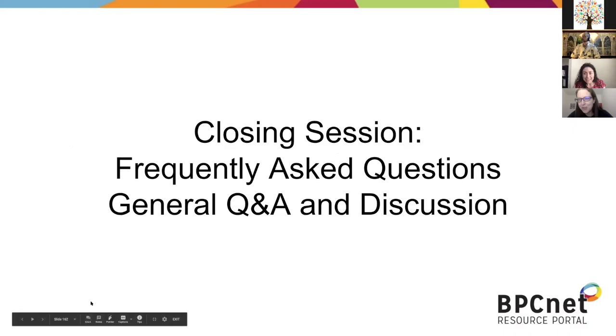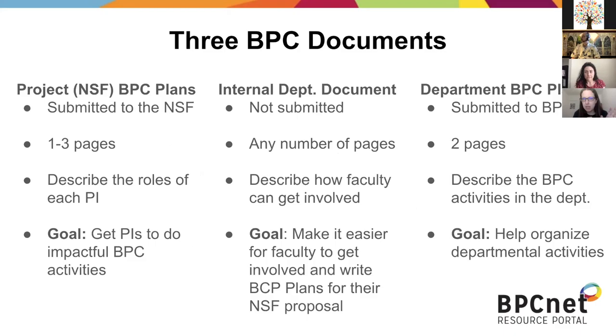Okay, so now I'm going to hand it to Colleen to give us some more clarification on the VPC plan. Colleen. Awesome. Can you go to the next slide?